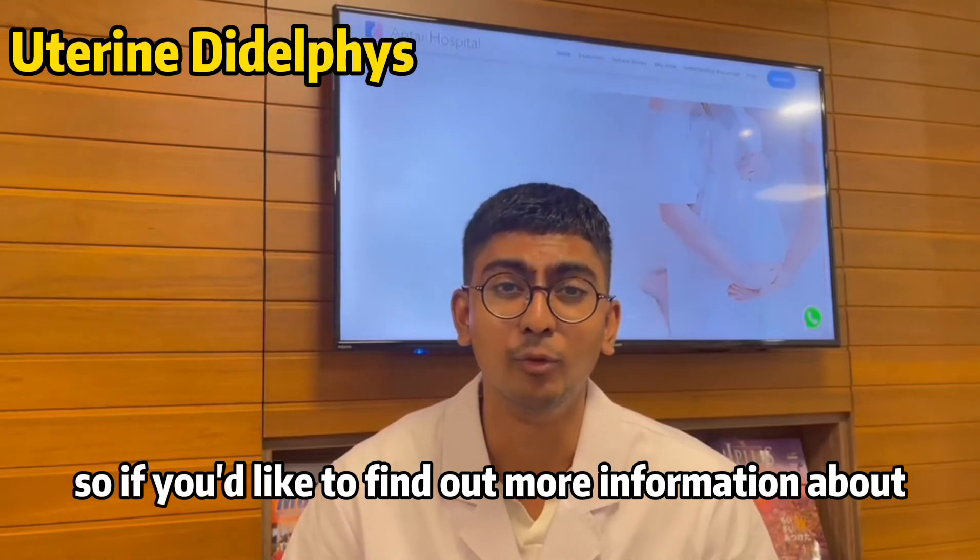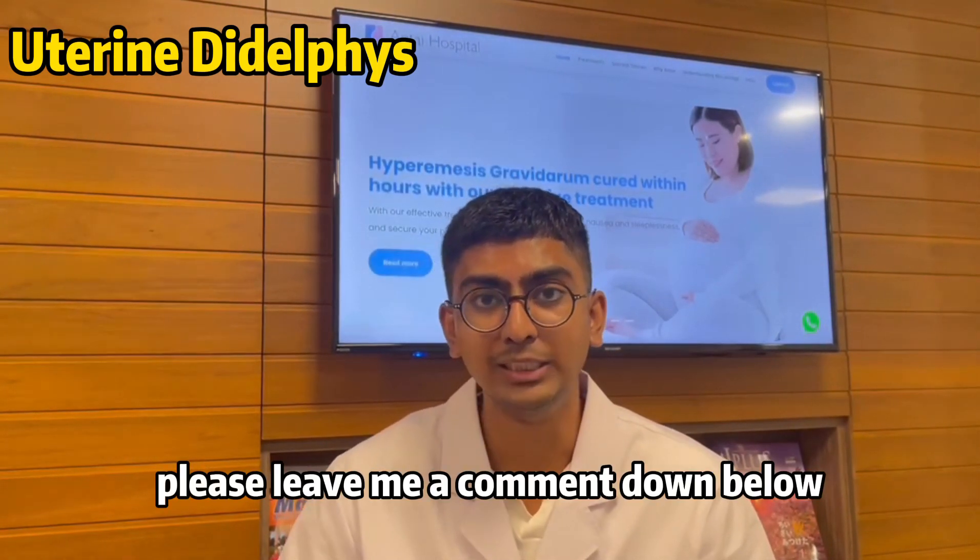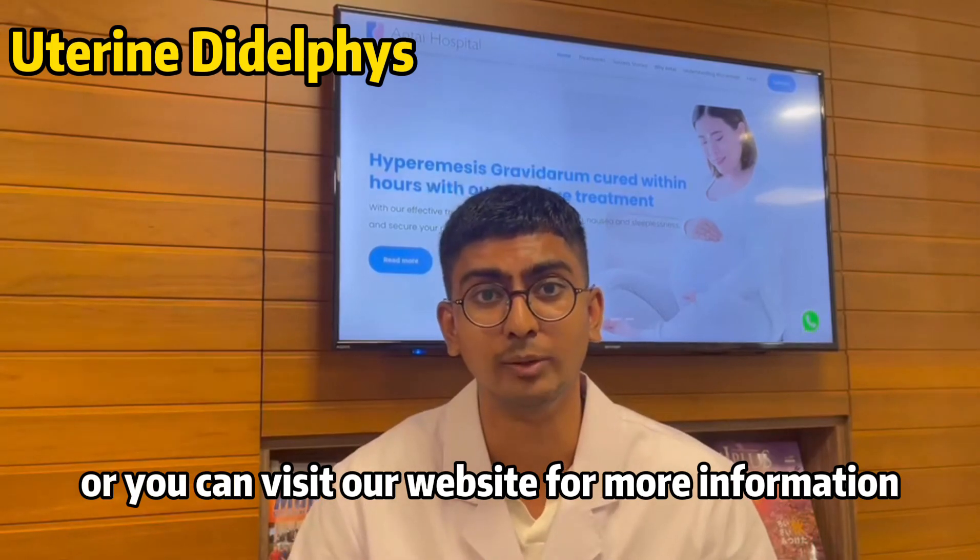If you would like to find out more information about treatment for uterine didelphys, please leave a comment down below or visit our website for more information.